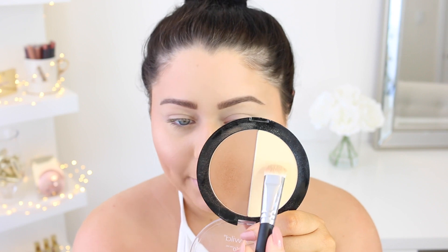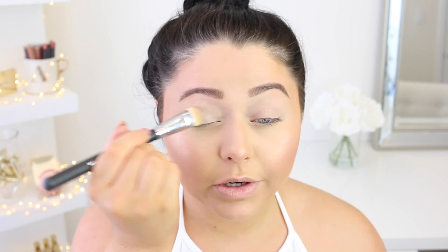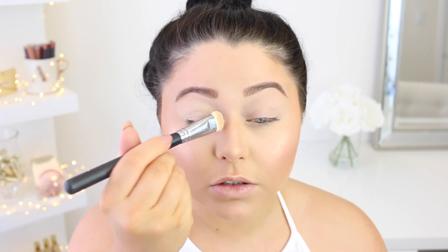Moving on to eyes. I'm obsessed with the Wet n' Wild Photo Focus Eyeshadow Primer — I've been keeping this in my everyday acrylic drawer on my vanity, that's how much I love it. It has a really nice matte finish. It isn't as pigmented as my MAC Soft Ochre, but it grabs onto your eyeshadows and makes them last all day. I'm also taking the yellow shade from the Wet n Wild Contouring Palette to set and brighten the eyelid so the shadows glide on super smooth.